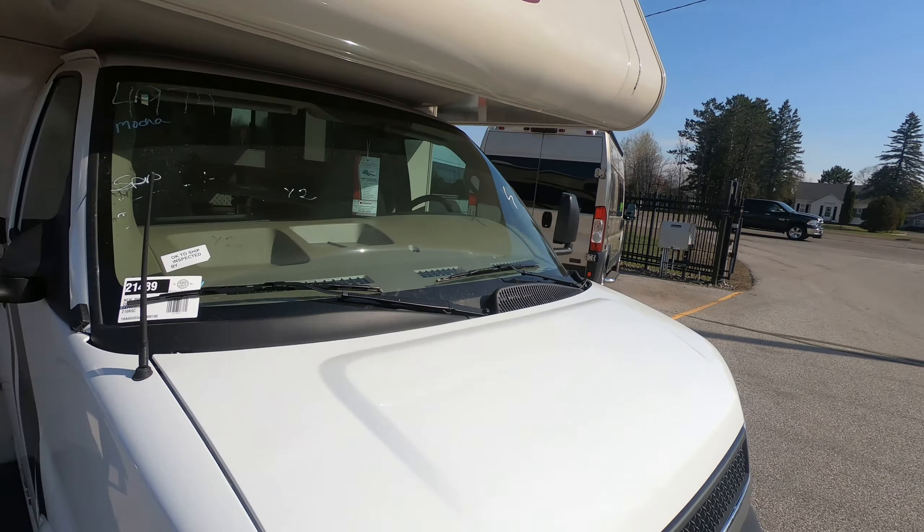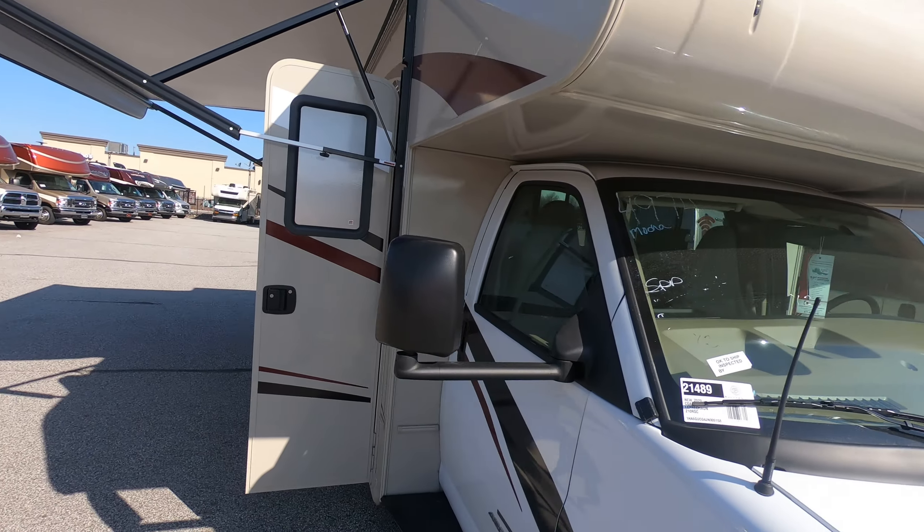Hey, this is Rafe at Bullion RV. Today I'll show you around the new 2020 Leprechaun by Coachmen, and this is the 210 RSC. We'll take you on a walk around the outside here, show the inside, and see what you think.